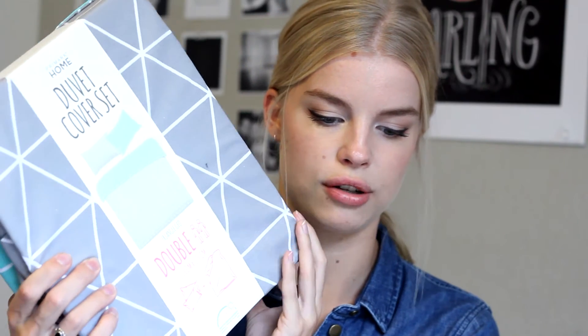The second thing I got was this duvet cover set. It's just grey and it has mint green on the inside, but I'll probably put the grey one on top for now.